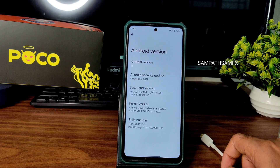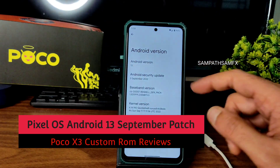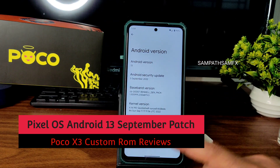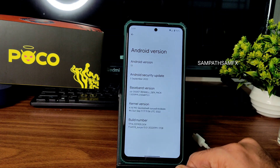Hey, hi, hello — welcome back to my new video. This is Sampath, you're watching the Sampath Sam Effects YouTube channel. This is a Poco X3 custom ROM review: Pixel OS for Surya, with Android version 13. The latest security patch is September 5th, 2022.